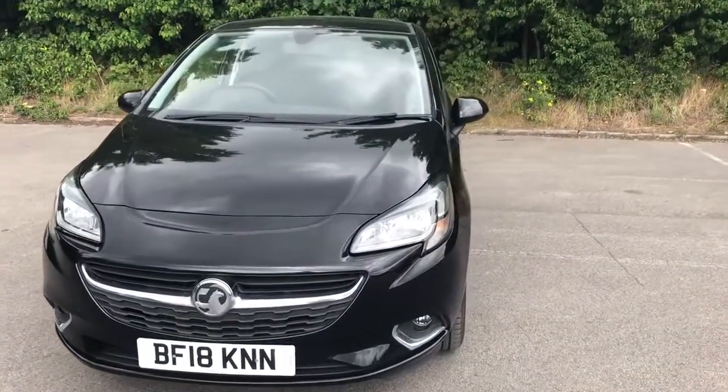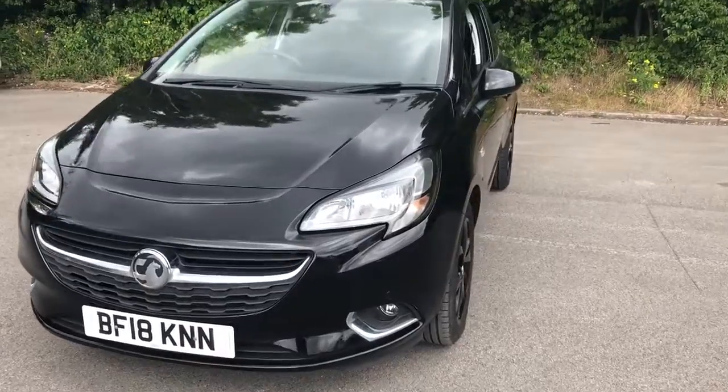Welcome to Pentagon Vauxhall at Lincoln Tritton Road. Here we have a 2018 Vauxhall Corsa.